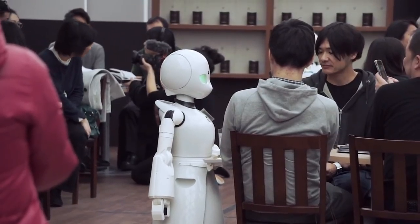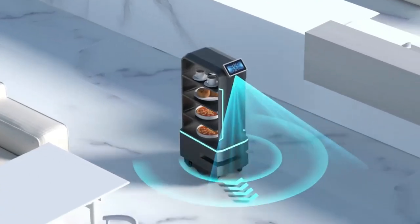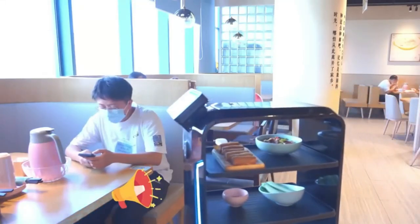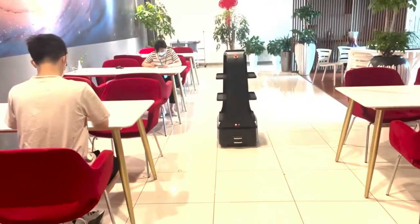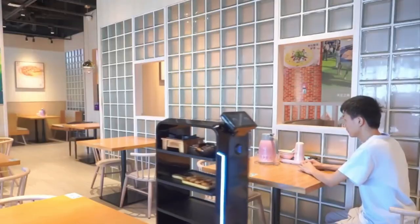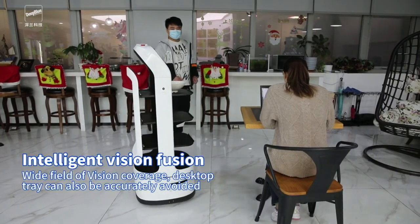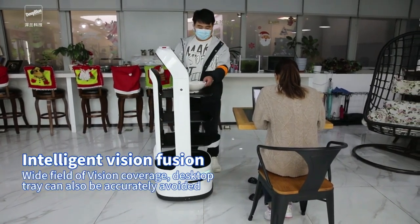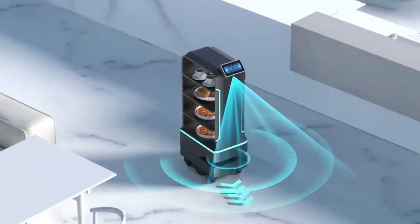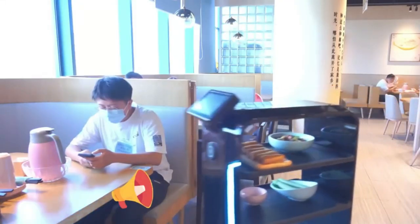The Restaurant Food Delivery Robot is another great option for those in the food service industry. This robot is designed to deliver food and drinks to customers, freeing up your staff to focus on other tasks. It can navigate around your restaurant with ease, avoiding obstacles and delivering meals directly to the customer's table. Equipped with artificial intelligence, this robot can learn the layout of your restaurant and optimize its delivery routes for maximum efficiency. With its sleek design and advanced features, this robot is sure to impress your customers and improve your bottom line.